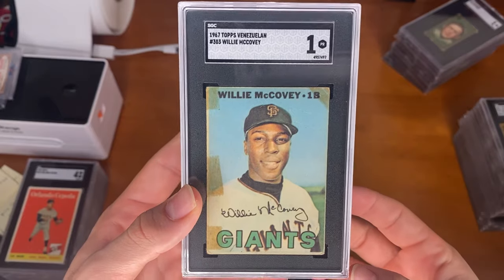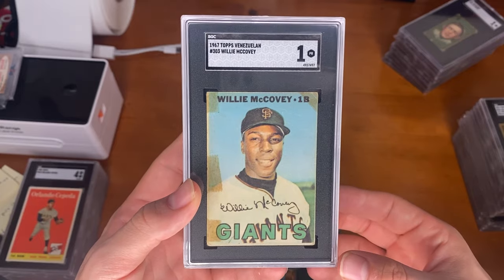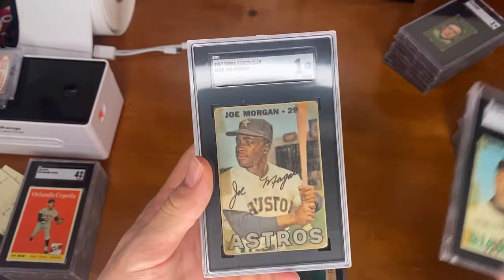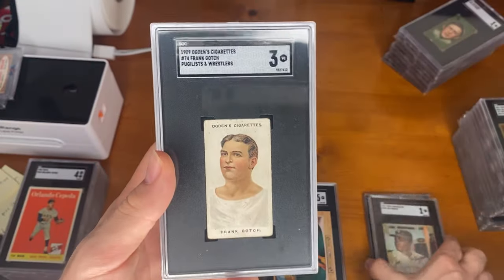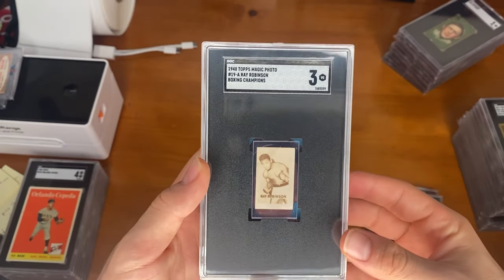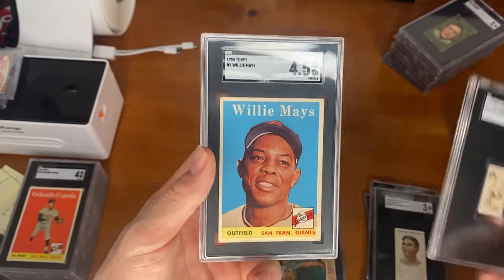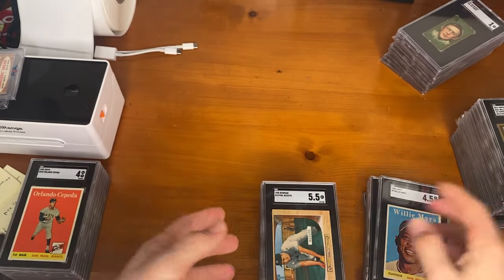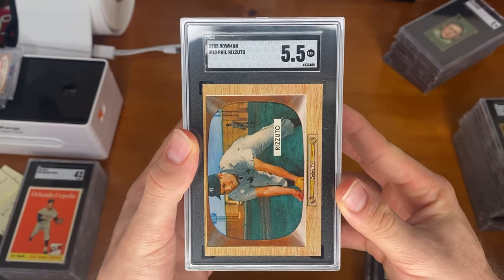A Willie McCovey — I had this raw and submitted it to grading. I thought it was going to get an A, so really happy with the one there. Also had a Joe Morgan, which also got the one. Next, we have the Frank Gotch. Ray Robinson on the 48 Topps photos — very small cards. Another 58 Topps Willie Mays. Have a Bowman Phil Rizzuto — decent grade on that.